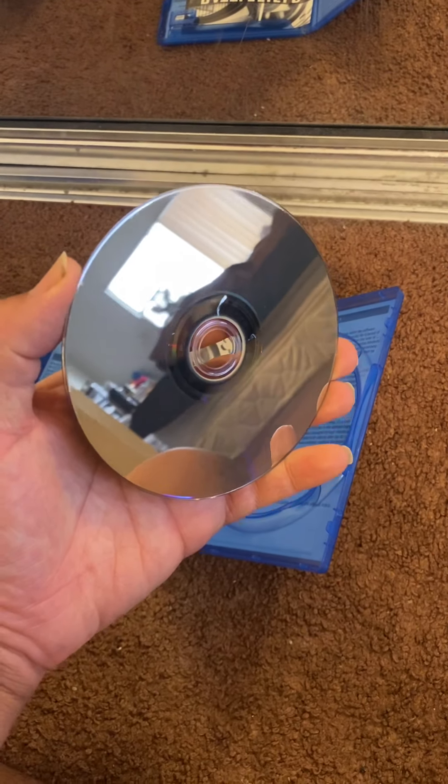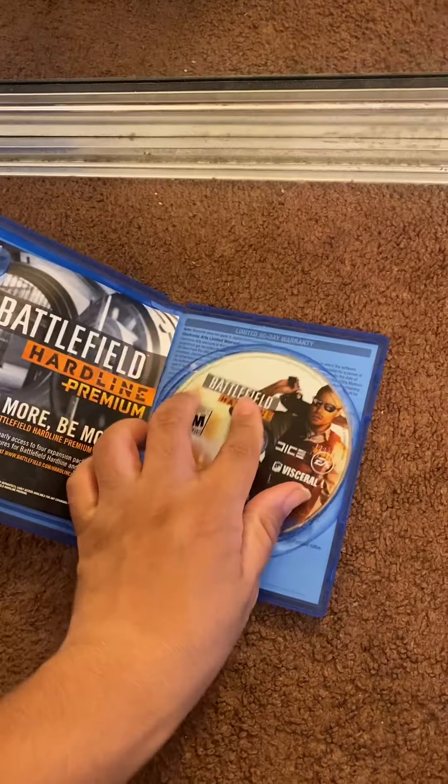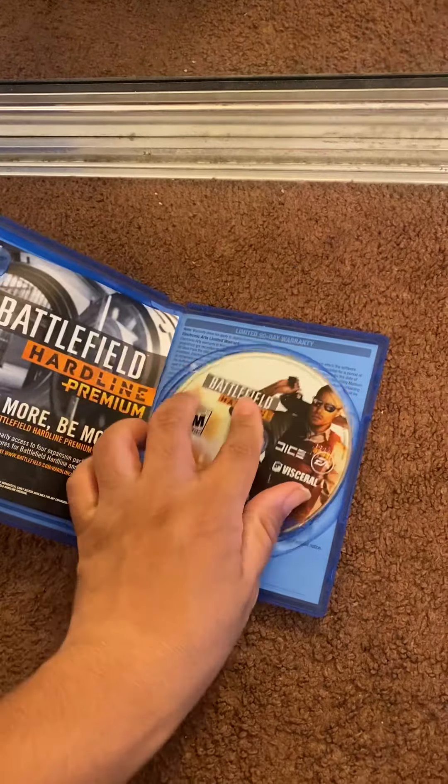The last game in that lot was Battlefield Hardline — cleaned that off. This one was a return because the guy said that the install wasn't completed all the way, so he just sent it back. And that was Red Dead Redemption 2.